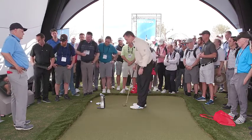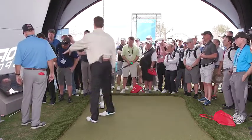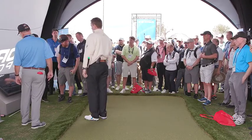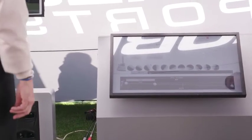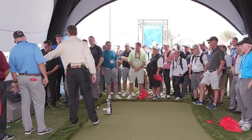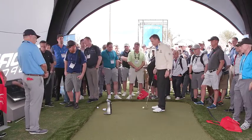That one was a little bit of a toe hit. But here's the ball — zero launch, spin rate dead forward, exactly the way I want. The speed went down to 5.2. I knew I hit it out on the toe.